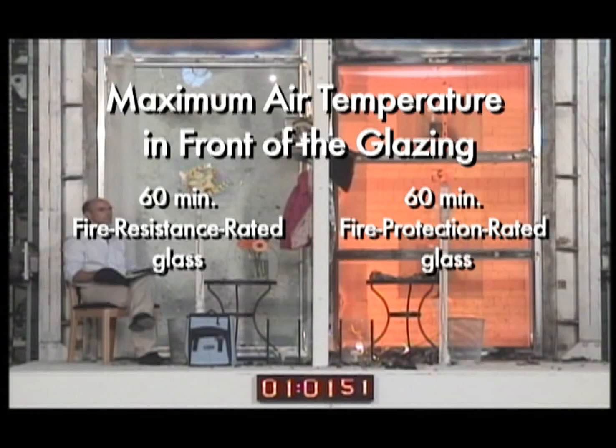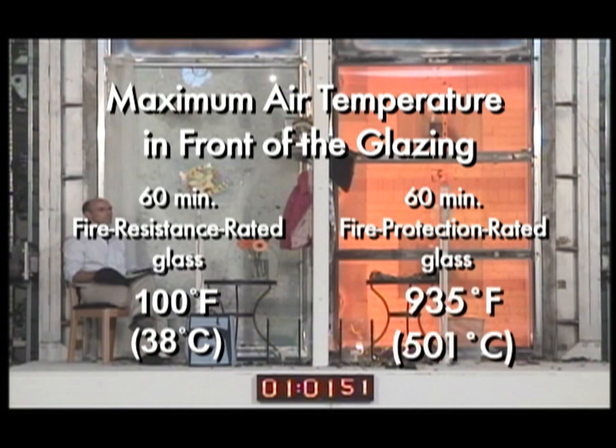Maximum air temperature in front of the glazing: 60-minute fire-resistance rated glass: 100 degrees Fahrenheit. 60-minute fire-protection rated glass: 935 degrees Fahrenheit.